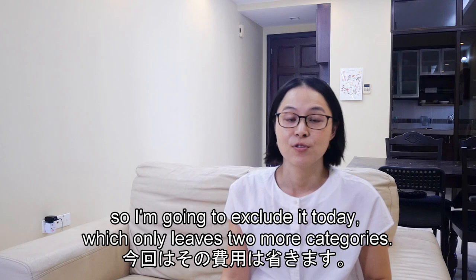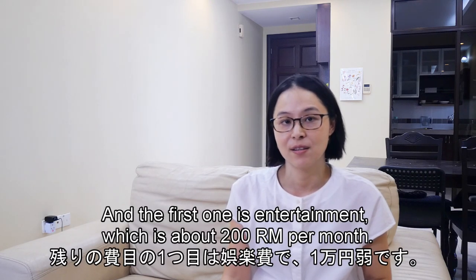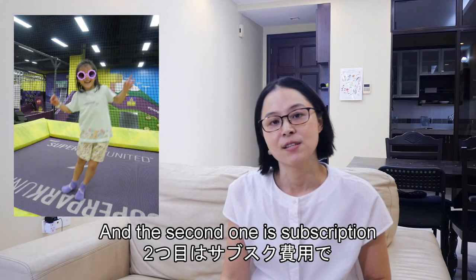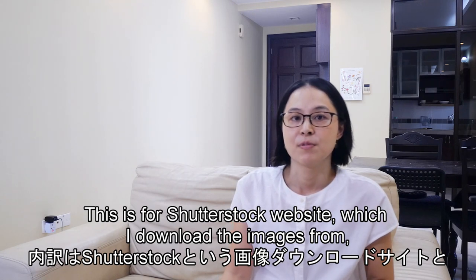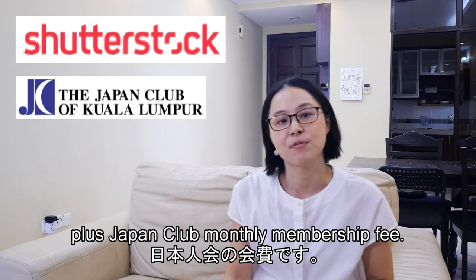We sometimes travel, and that's a big cost, but it doesn't happen often so I'm going to exclude it today. That leaves two more variable cost categories: the first is entertainment at about 200 ringgit per month, which includes books and going out with friends. The second is subscriptions, also about 200 ringgit, covering Shutterstock and a monthly club membership fee.